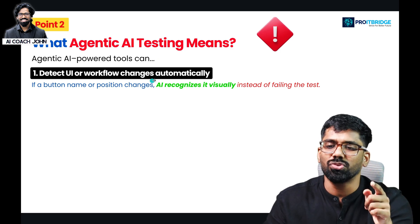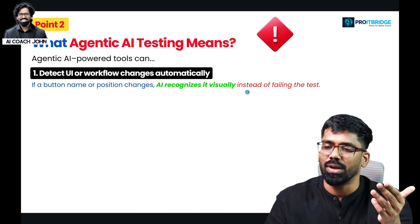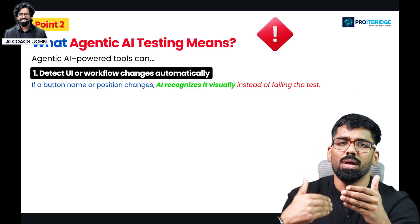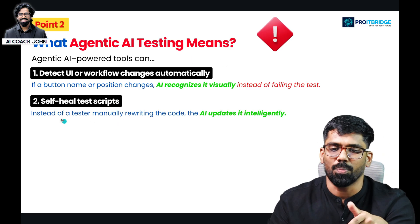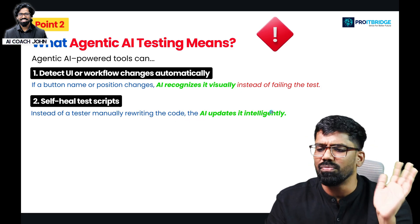Agentic AI testing changes automatically. If a button name or position changes, AI recognizes it visually instead of failing the test. If there is a problem, instead of simply reporting a failure, it identifies and fixes it automatically using a self-healing testing script. Instead of manually rewriting the whole code, the AI updates itself intelligently.